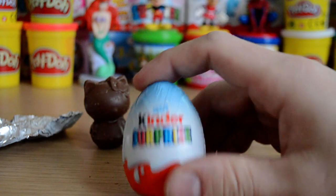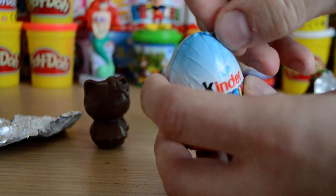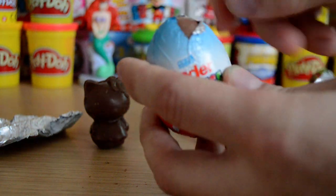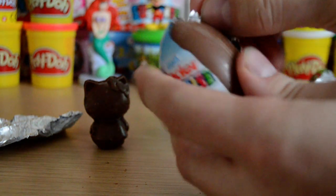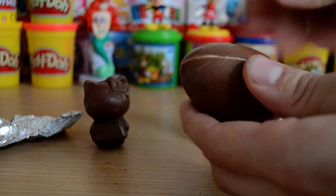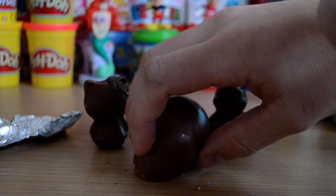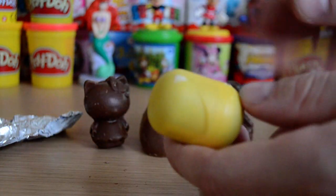So let's take a look at our Kinder Surprise. We're looking for some Hot Wheels — we want the black Hot Wheels car. That's what I'm really looking forward to getting, really on top of my list at the moment. But we shall see what we get. Maybe we won't get a Hot Wheels car at all — you just never know.